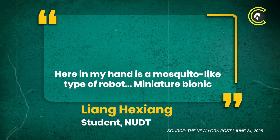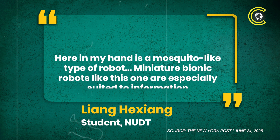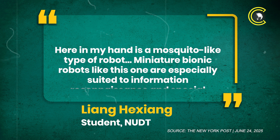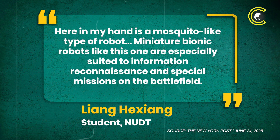Here in my hand is a mosquito-like type of robot. Miniature bionic robots, like this one, are especially suited to information reconnaissance and special missions on the battlefield.